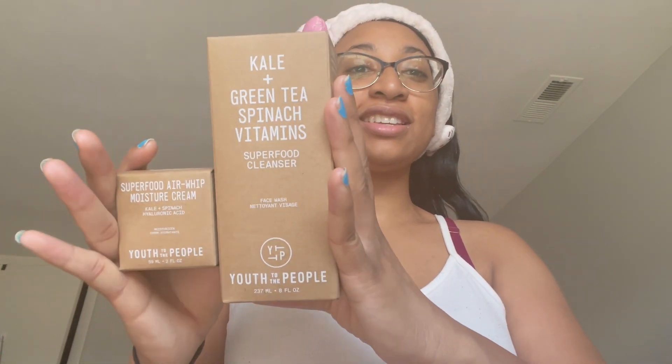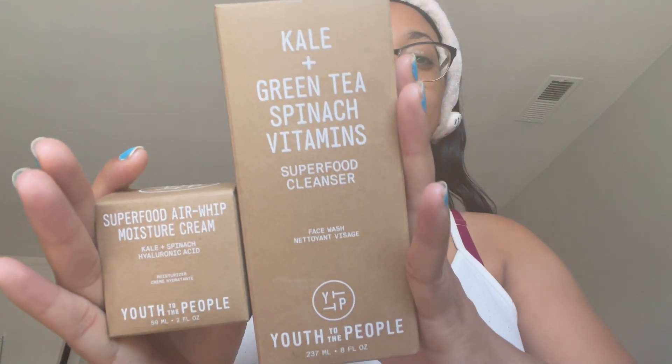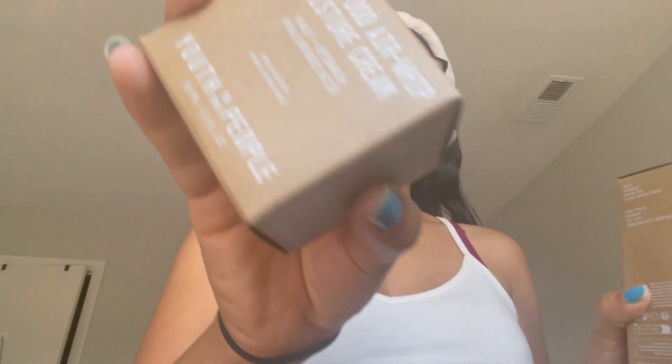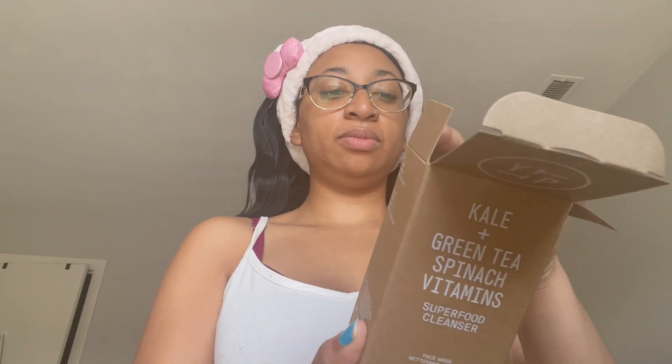First off, this is the packaging — it came in and the packaging is super cute. I'm pretty sure it's like recycled material. This is the moisturizer, and this is the cleanser — the Kale and Green Tea Spinach Vitamins Superfood Cleanser.